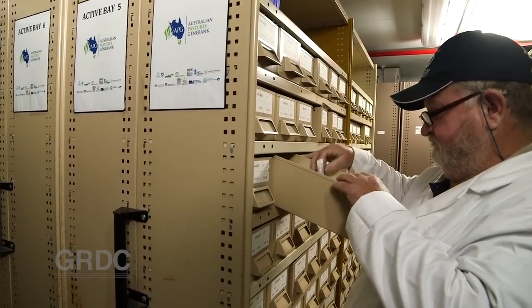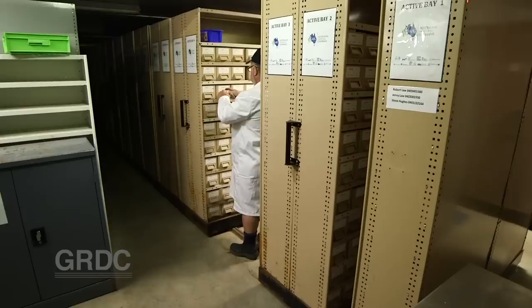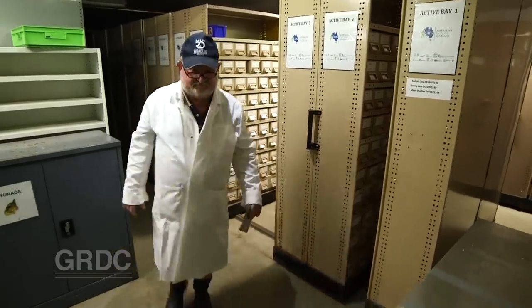It's a really important resource for agriculture to remain competitive and also to adapt to whatever challenges the future may bring. It's been collected by Australian scientists over the last 60 years and so that material is not held anywhere else in the world. So not only is it going to be of significant value to Australia, it will be of international significance.